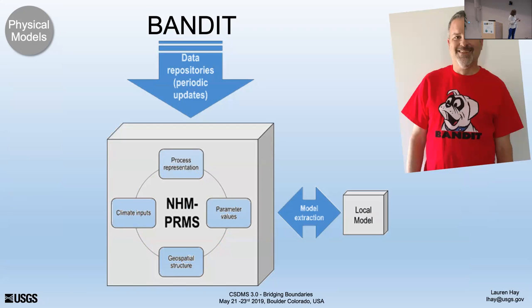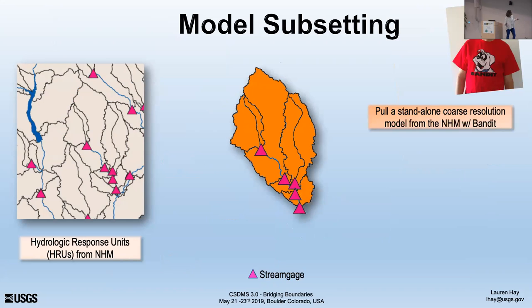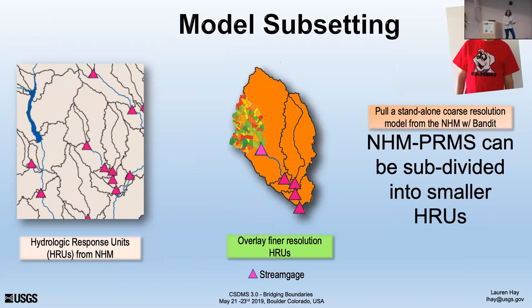We have a tool called Bandit that accesses the National Hydrologic Model infrastructure and subsets models for you. Pick any location in the country and it gives you a local model — the inputs, parameters, executable, and control file — so you can be running a model within minutes. What usually happens is people want to nest finer-resolution HRUs into the area that's important. Instead of running hyper-resolution across the whole country, you run at a handleable resolution and then nest to finer resolution where you need the information.